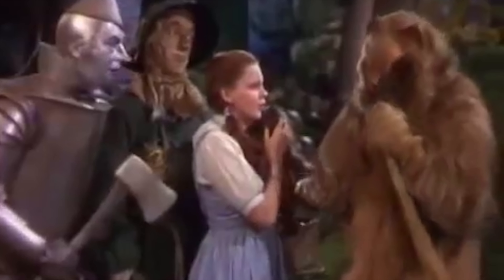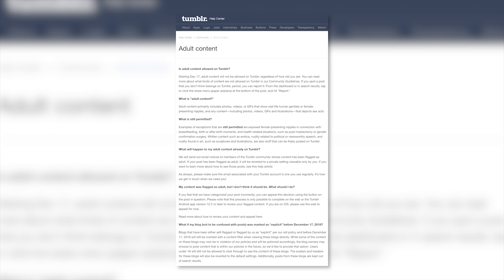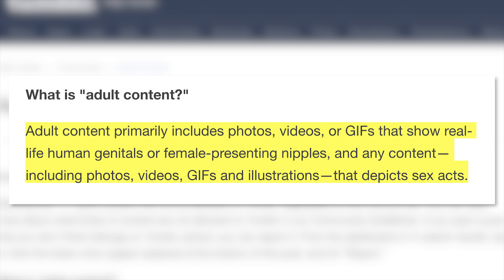I can hear the bronies crying now. You'll need to get your porn fix somewhere else. It's really not that hard to find porn on the internet. Here's what Tumblr considers to be adult content: adult content primarily includes photos, videos, or GIFs.